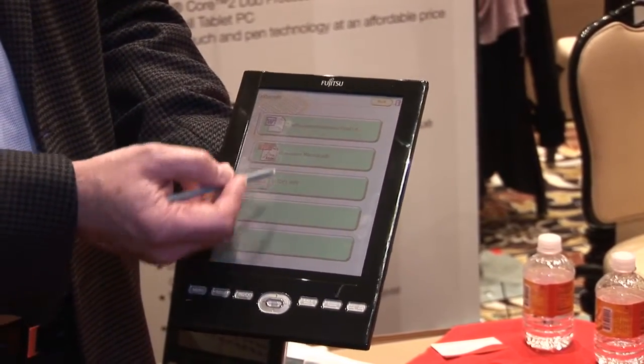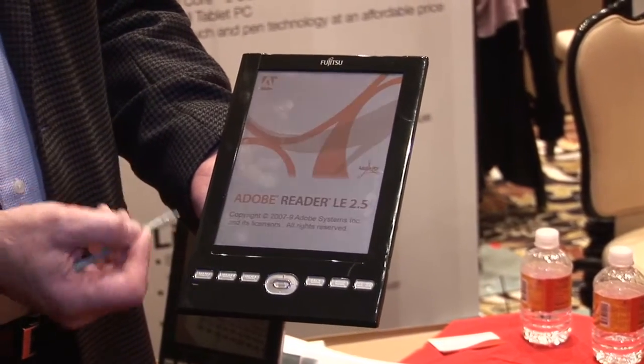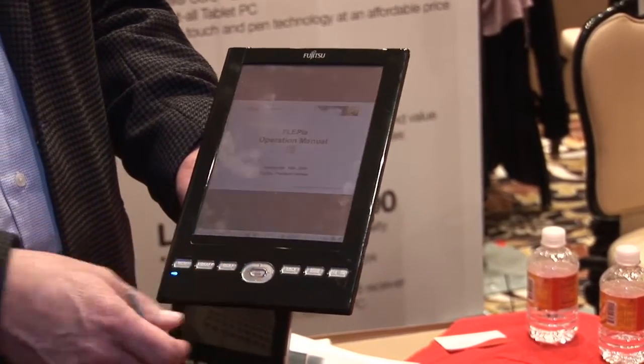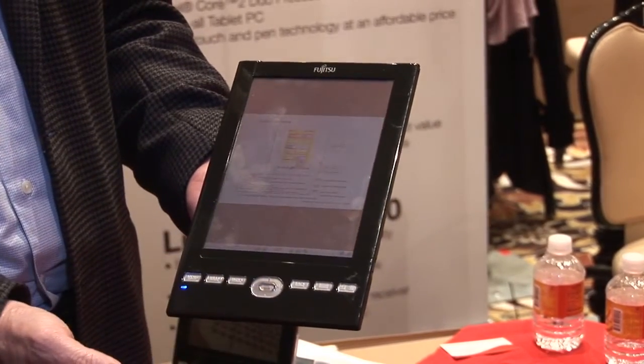Here we have some PDF, and we have some PowerPoints. We've improved the performance over earlier models because the majority of content people look at doesn't need a whole lot of color. So we have a high color mode and a standard mode — this is our standard mode.